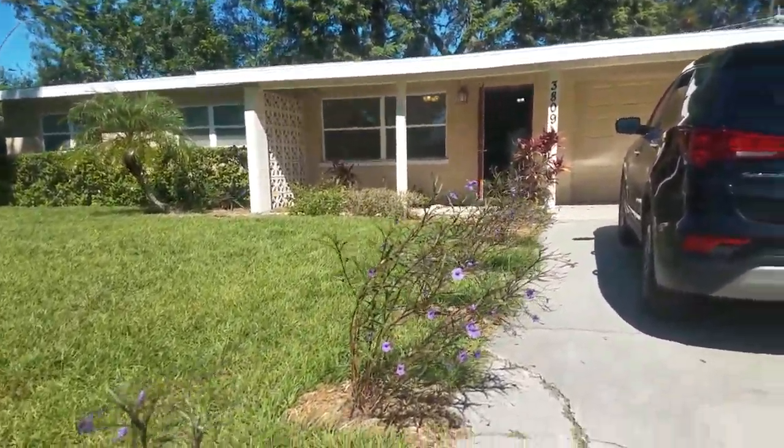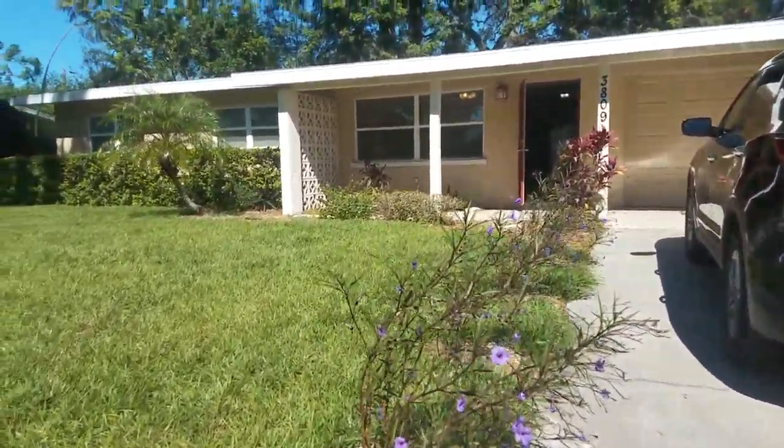3809 Woodrow Ridge Street. This is a cool house — it's really nicely remodeled. Bedroom, two bath, one car garage. Where we're located, this is Southgate Ridge. We are north of Proctor, east of Beniva.